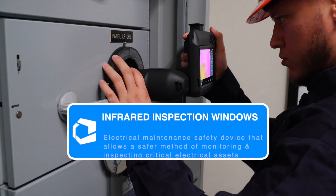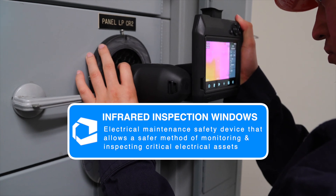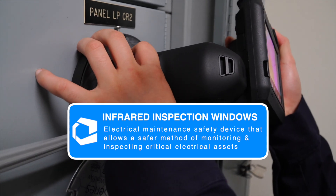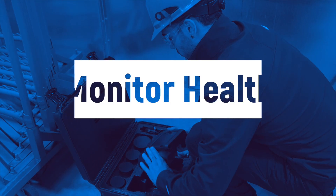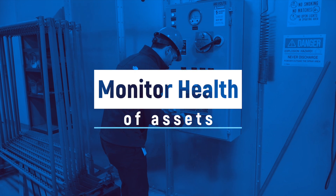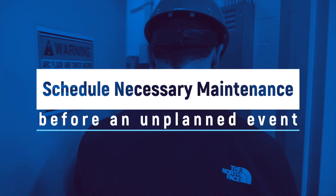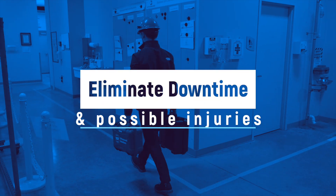Infrared inspection windows are an electrical maintenance safety device that allows a safer method of monitoring and inspecting critical electrical assets. These devices should be adopted as part of a comprehensive, condition-based maintenance program. With the proper procedures in place that take advantage of this technology, companies are able to monitor the health of their assets and schedule necessary maintenance before an unplanned event occurs, causing costly downtime and possible injury or fatality.